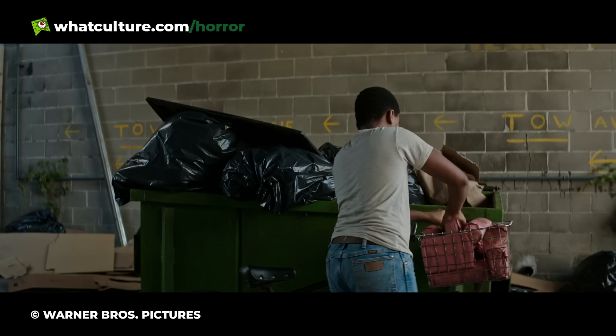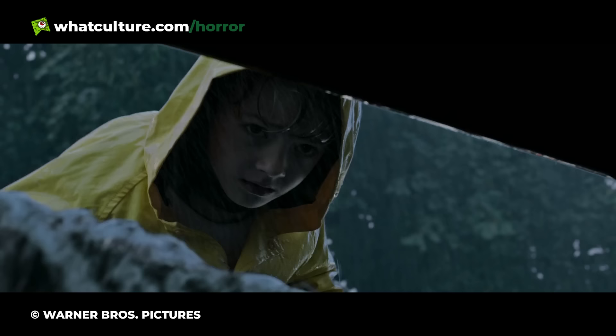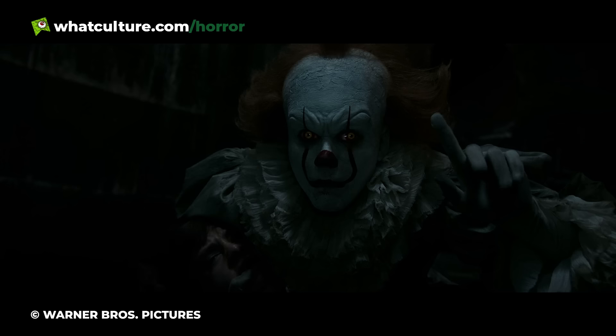Even more subtly, Pennywise also changes his eye colour to earn trust from those he's following. When he attempts to get Georgie in the sewer, for example, he mimics Georgie's own blue eyes from the darkness, replacing his yellow cat-like predatory glare with one that would appeal to the young boy for his nasty trick.